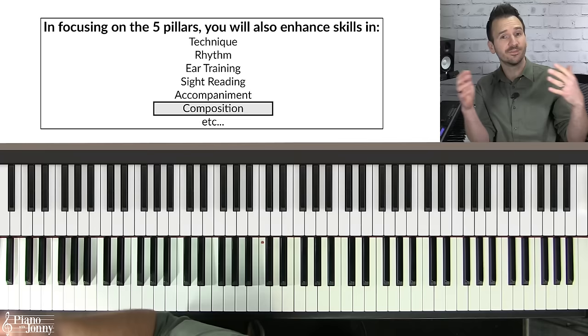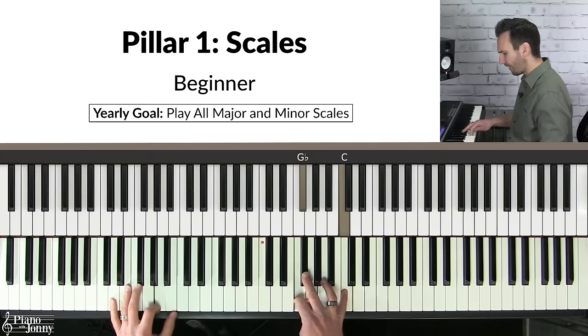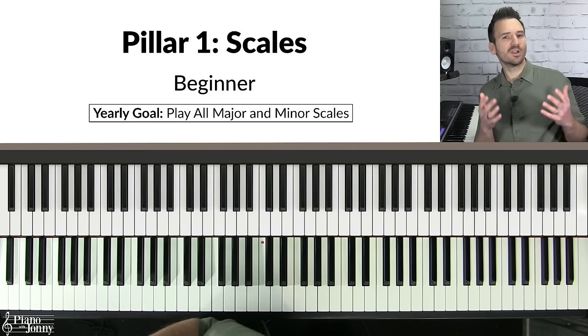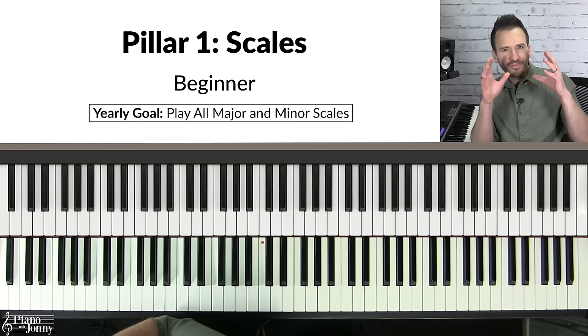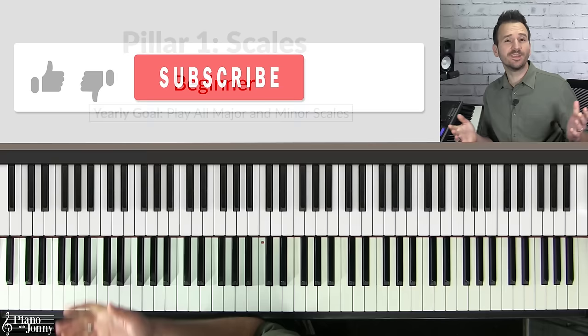Pillar number one is scales. Whether you want to play the blues or more traditional jazz, it all starts with learning scales, because scales give you the harmonic language of jazz tunes. All of the chords and melodies in jazz tunes come from these parent scales, so if you learn the scales you'll have a much easier time playing jazz.